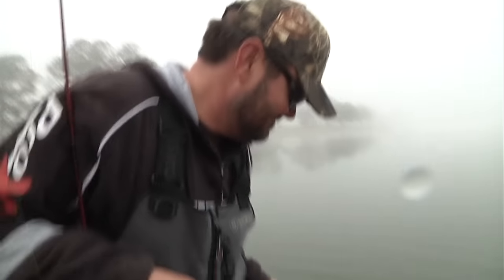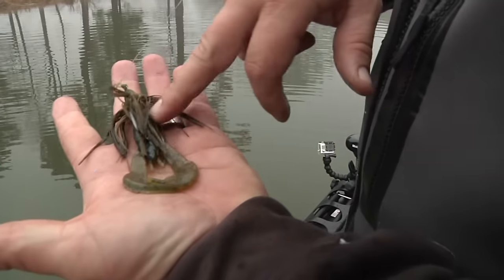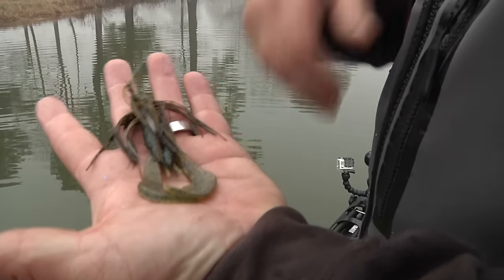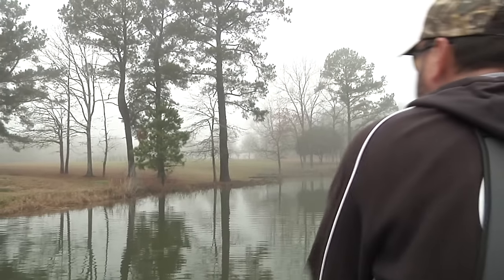That's more on the lines of what we're looking for. Quarter ounce Hack Attack Heavy Cover Swim Jig — this is Blue Crawl. I've got a Rage Crawl Green Pumpkin Blue Sapphire trailer. This looks like a bluegill. The water's pretty clean. Just swimming it — you can see just a little bit of those pads left. Just kind of popping it and swimming it through them.